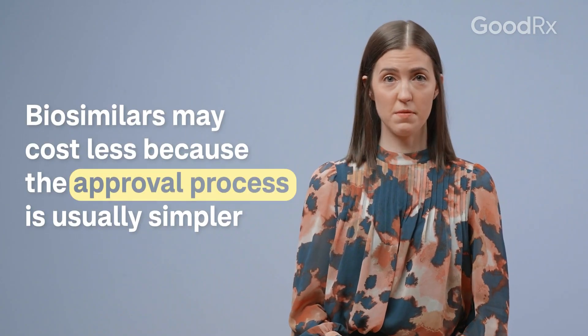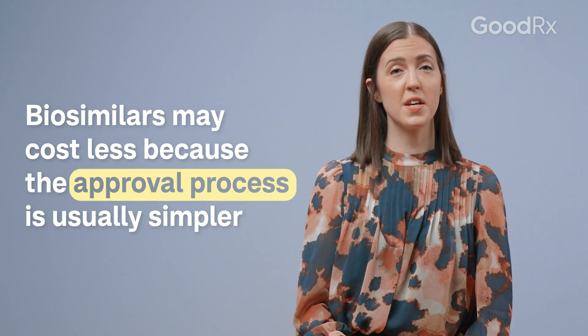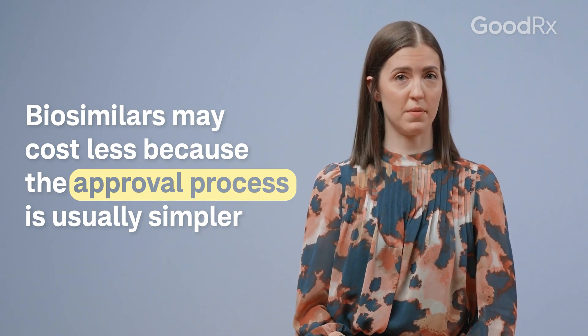Biosimilars are usually less expensive since the approval process tends to be a bit shorter than the original biologic. And since they're based on a biologic that's already been approved by the FDA, they just need to show that they're highly similar to that biologic.